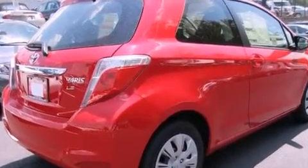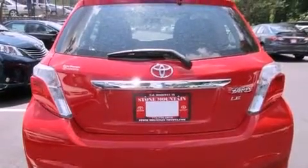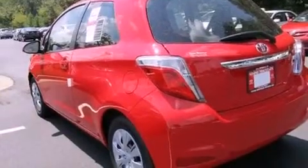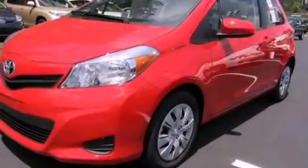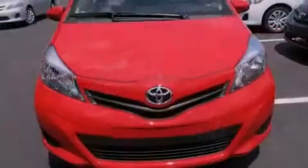Features include a split folding rear seat, a rear window defroster, keyless entry, a CD player, a passenger side vanity mirror, an engine immobilizer theft deterrent system, a traction control system, an anti-lock braking system, a rear window wiper, and air conditioning.